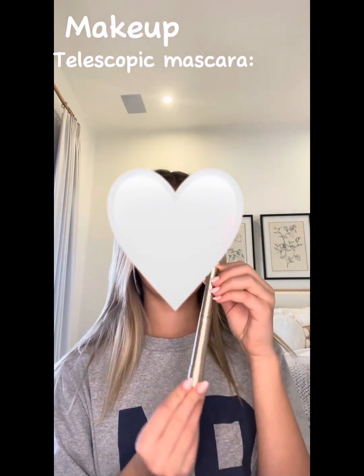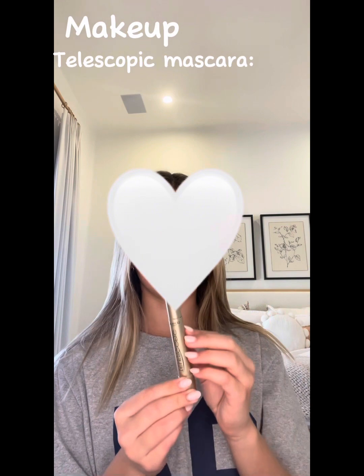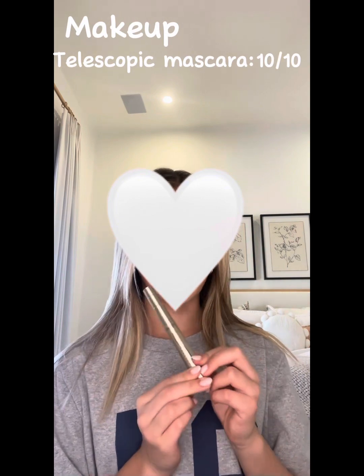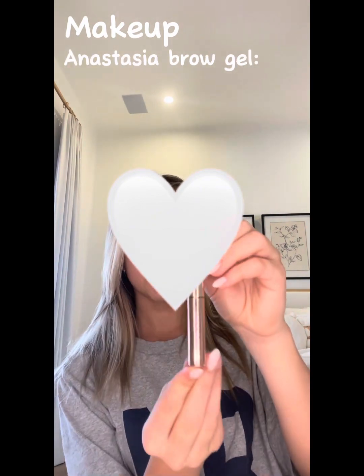This is the mascara that I use — it's Telescopic. You've probably heard about this one all over TikTok. It is such a good mascara and so worth the hype. I used this once and never went back. It's a literal 10 out of 10 — totally get this.